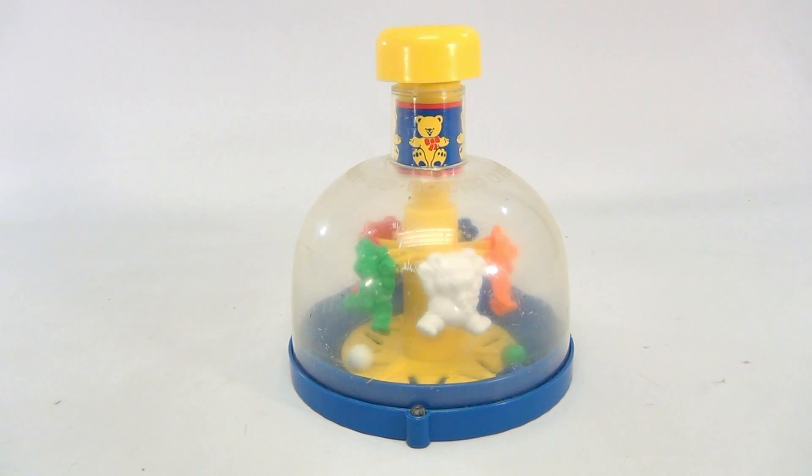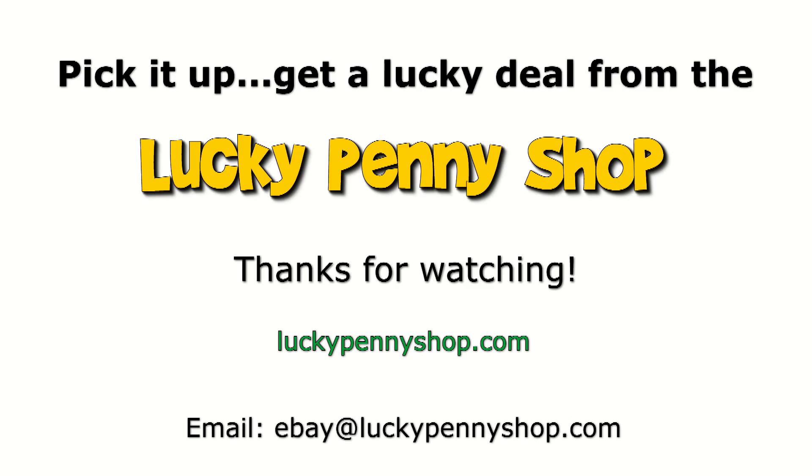So there you go — it's a Teddy Go Round. Thanks for watching our eBay product video, and always remember: if you see a lucky penny, pick it up.